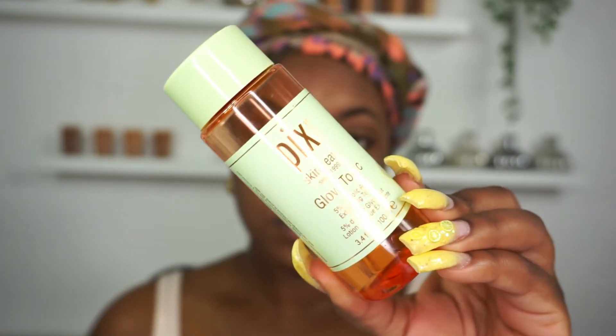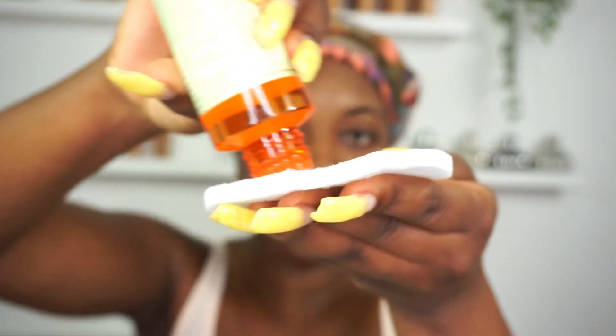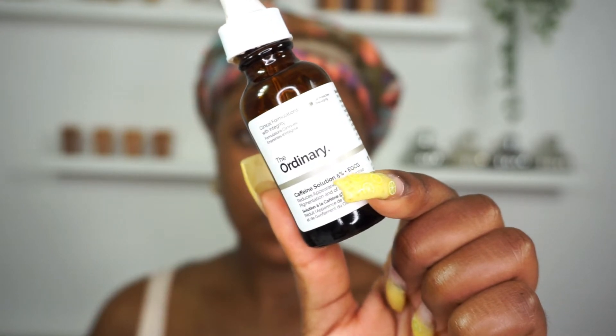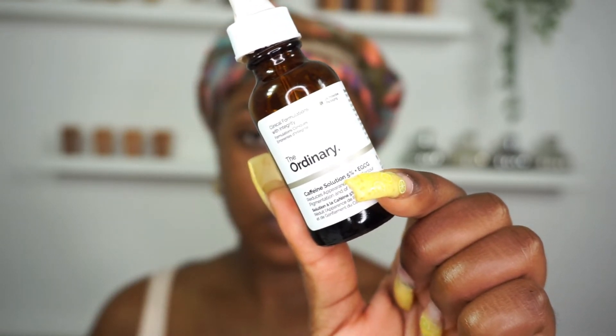Taking my Pixi Glow Tonic, I'm just going to use that to exfoliate my skin using a cleansing pad. Then going in with my Caffeine Solution from The Ordinary, I'm going to apply that underneath my eyes. Using this eye serum every morning and night really does help with any sort of under-eye pigmentation or dark circles — it's definitely improved my under eyes.